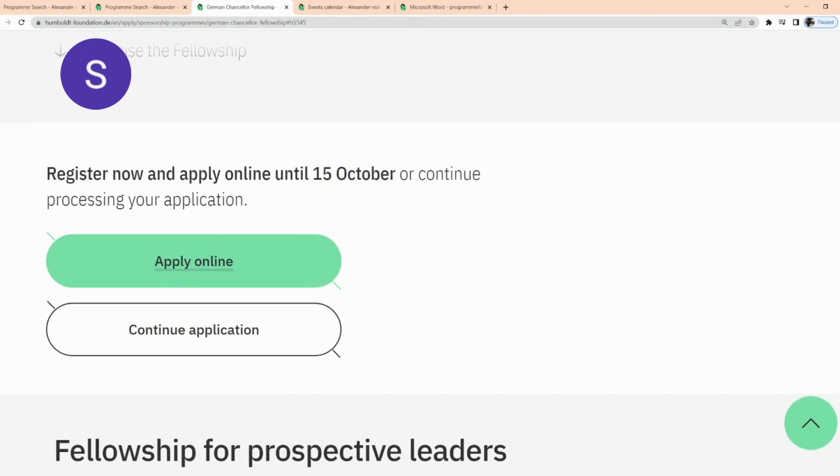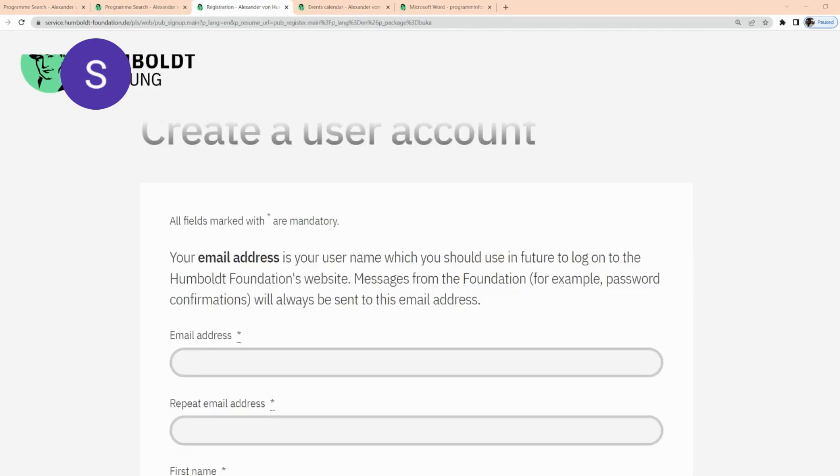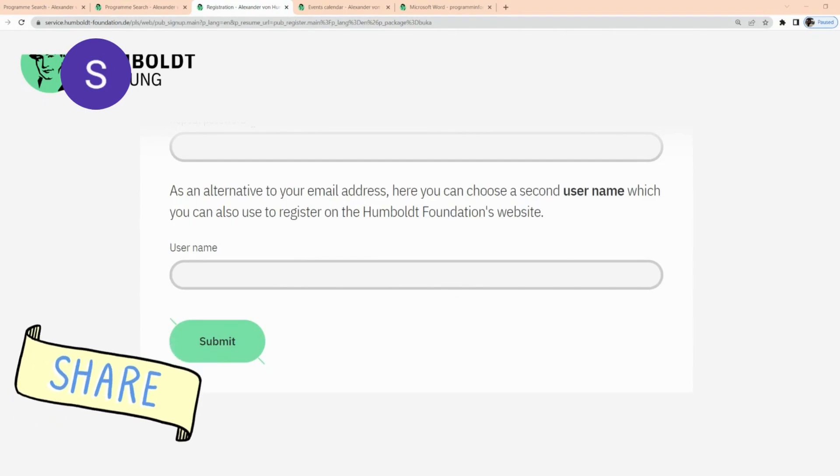To apply, click on 'Apply Online,' which brings you to the online application interface for the German Chancellor Fellowship. Since you don't have an account, click 'I'm new to the Humboldt Foundation and would like to create an account.' Fill out the details, click submit, and it will take you to the page where you submit all your documents.